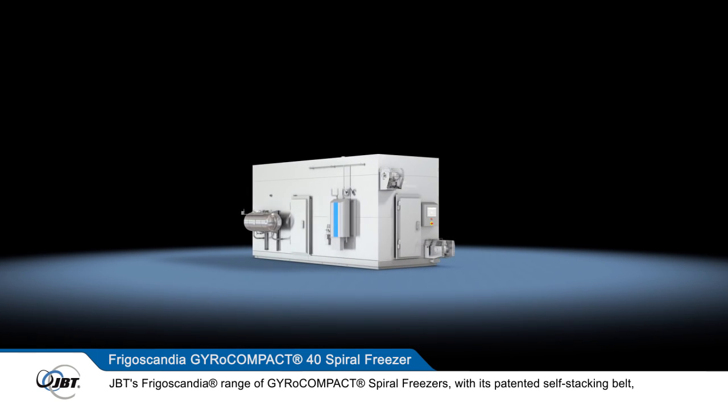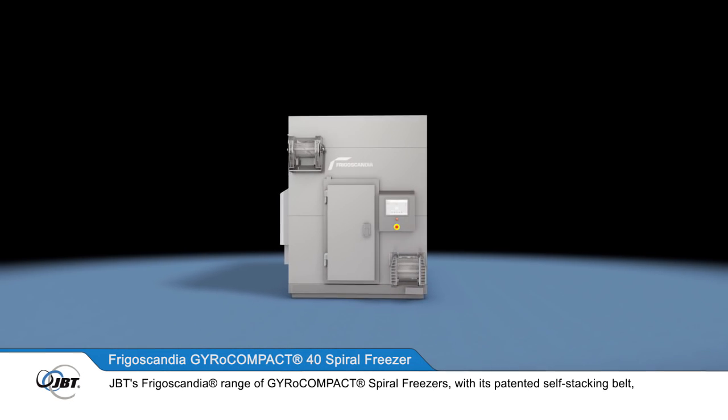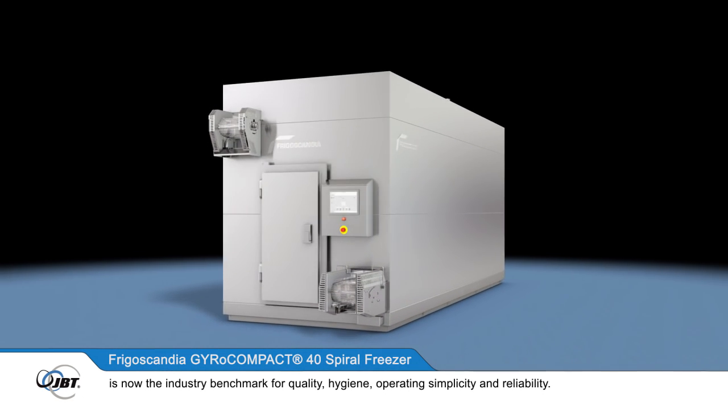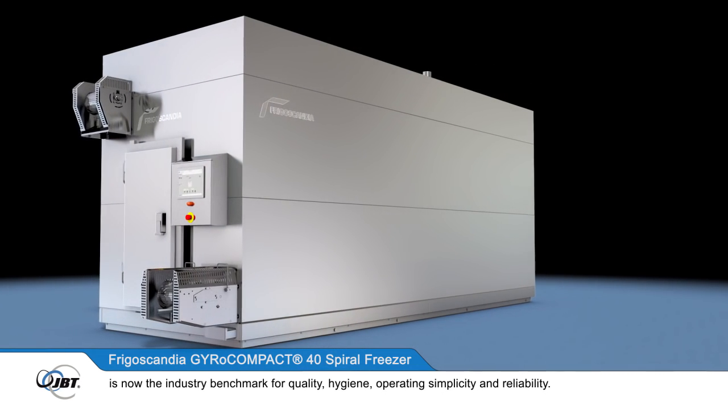JBT's Frigoscandia range of gyrocompact spiral freezers, with its patented self-stacking belt, is now the industry benchmark for quality, hygiene, operating simplicity and reliability.